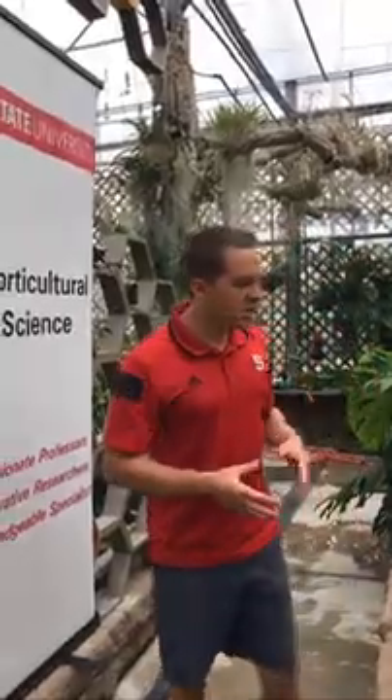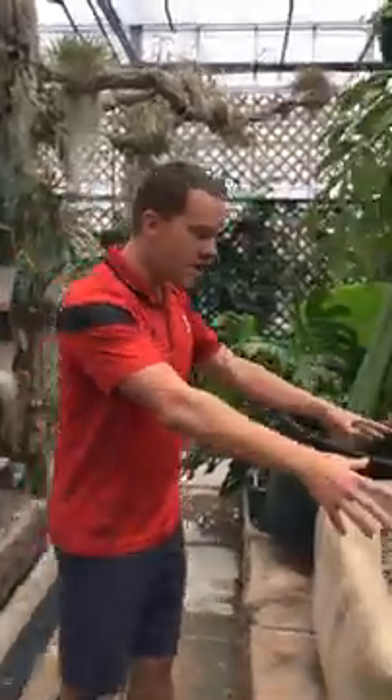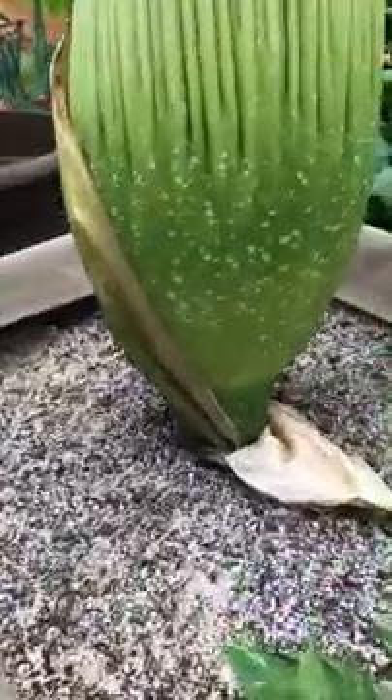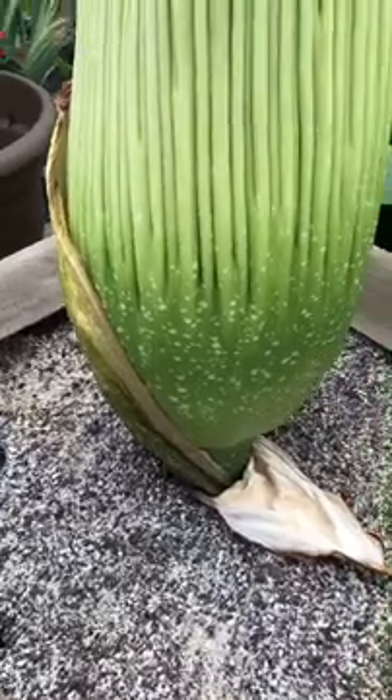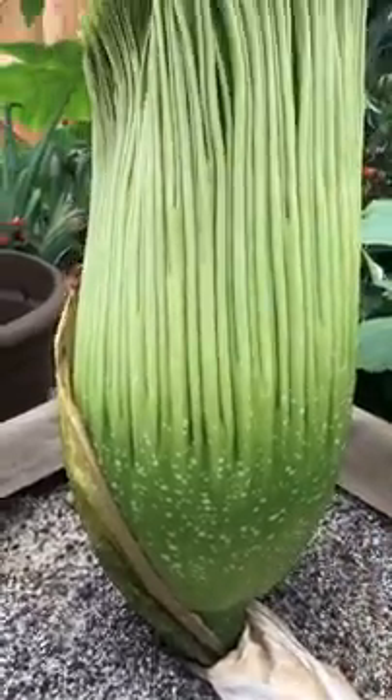Typically corpse flowers can re-bloom once they're mature every three to five years, but it takes up to 13 years or so just to bloom for the first time. Part of this is because the tuber — the corm that is underground here, think of it like a potato — is a storage unit that needs to be quite sizable to flower. For us, that first corm in 2016 was 50 pounds.